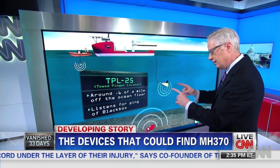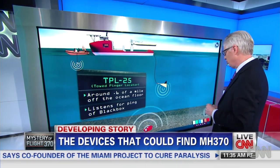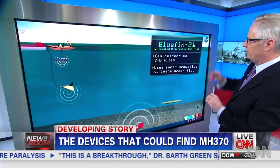But again, even if you hear something, as we've noticed, you can't necessarily hear it again, and it doesn't exactly tell you where it is. To get to that level, you go to something else which goes even more slowly, like the Bluefin 21.